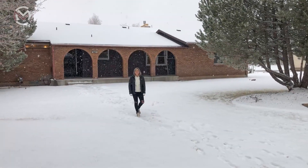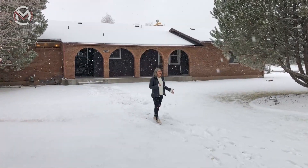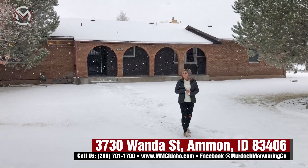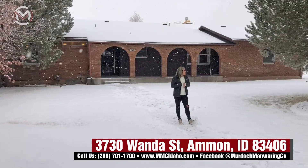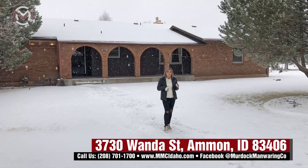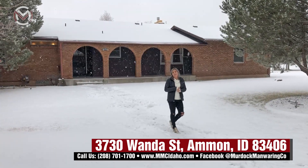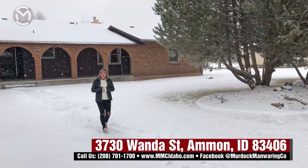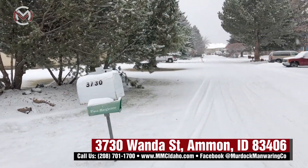Hey guys, it's Casey Johnston with the Murdoch Manor & Company. We are over here at 3730 Wanda Street. This property is literally in the heart of Ammon — just a great little neighborhood right off of Ammon Road in between Sunnyside and 17th Street. You're pretty centrally located to everything. It does dead end at the end of the road, so you don't have to worry about cars coming down unless they live here.